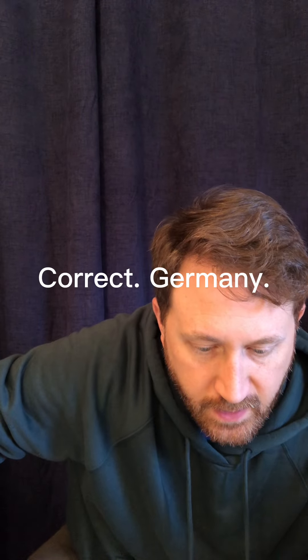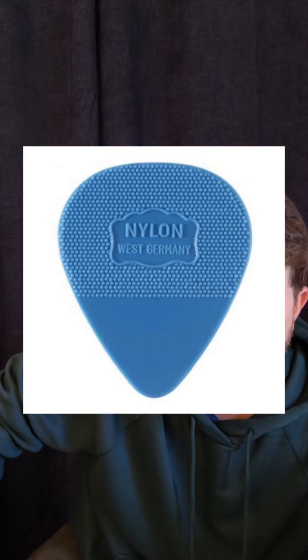The Edge uses some special picks made in the Netherlands or Germany called Herdem — the blue Herdem nylon picks, 1.1 mil. They have a grippy texture on them. He'll use the back fatter edge of the pick, and that grippy texture gives it a particular chirp. He also uses Dunlop Tortex 1.14 — the Jazz 3 XL shape, though I think he uses more of the standard 351 shape at that 1.14 thickness.